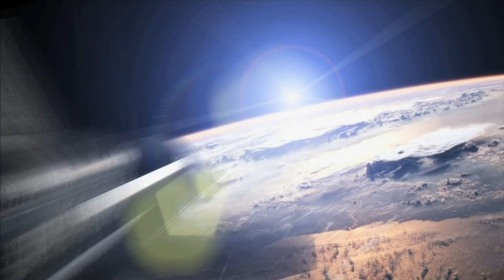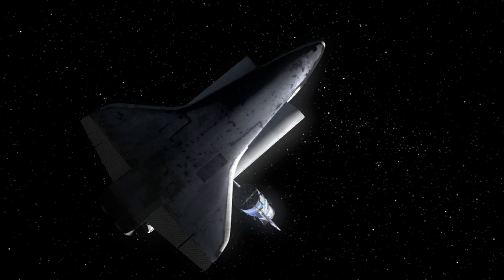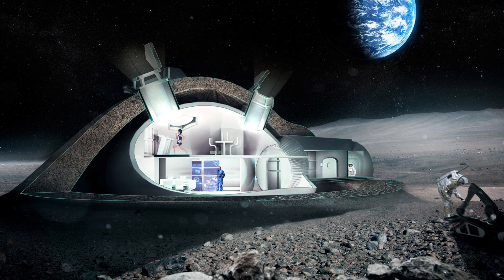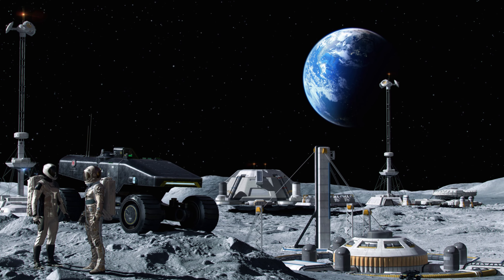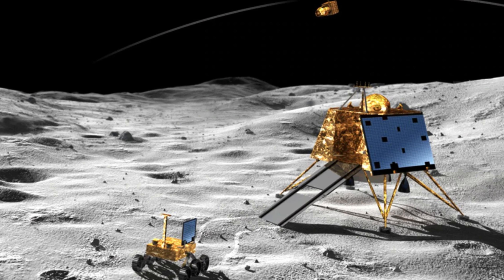The global community celebrated this significant milestone. For NASA, the success of Chandrayaan-3 was not only expected, but also a welcome development. It aligned with NASA's ambitious plan to establish the first human habitat on the moon. The agency has been diligently working towards this goal, and Chandrayaan-3's success is a crucial step in that direction.